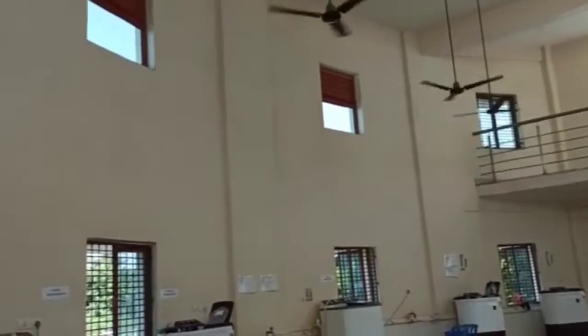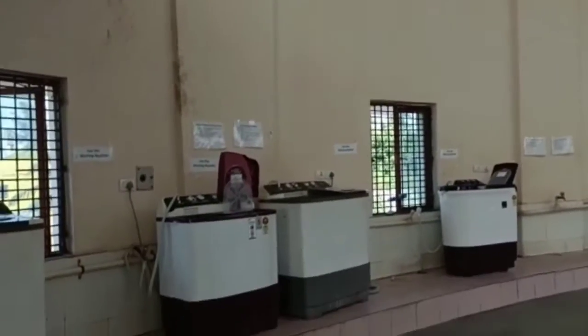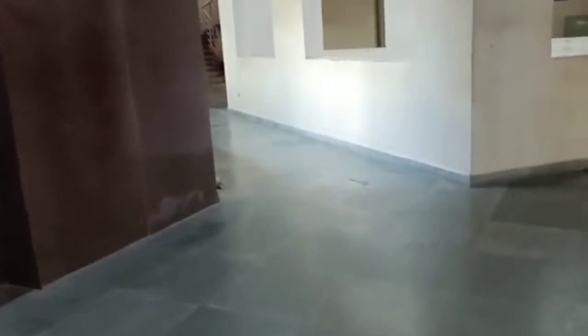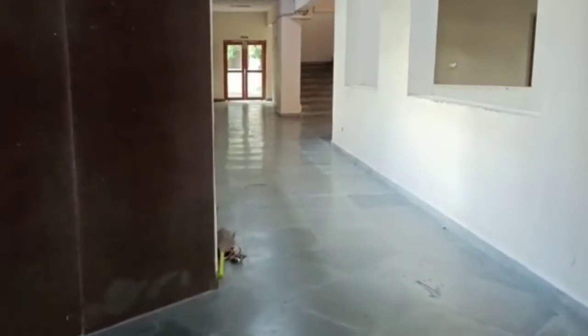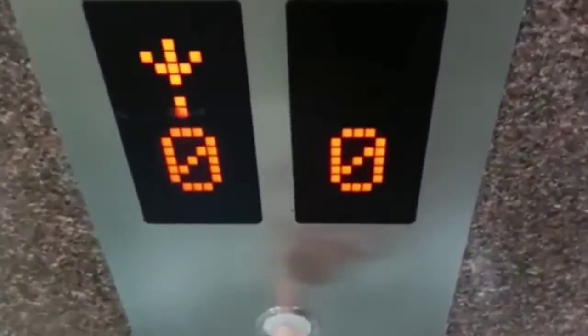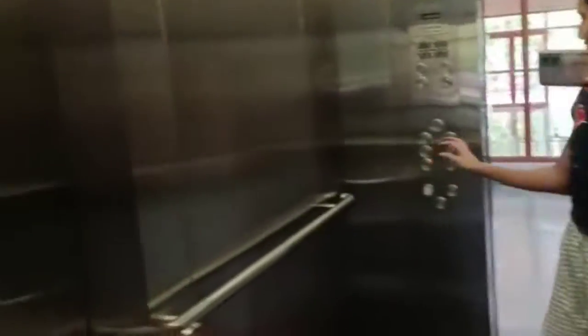So guys, this is our washing area — here we can put our clothes on easily. This is a big area. We have fans here so we can dry the clothes. So guys, I am back to the lift area. We have stairs on this side but going up the stairs is really a tough job, and we also carry a lot of clothes, so we can go from the lift.